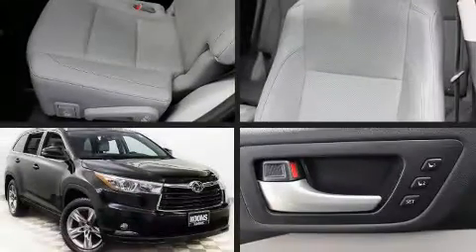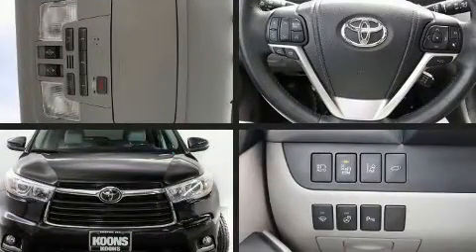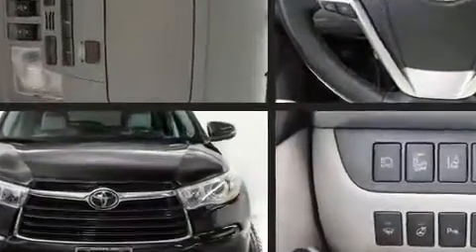You can expect a lot from the 2014 Toyota Highlander. It features all-wheel drive versatility, an automatic transmission, and the 3.5-liter six-cylinder engine.